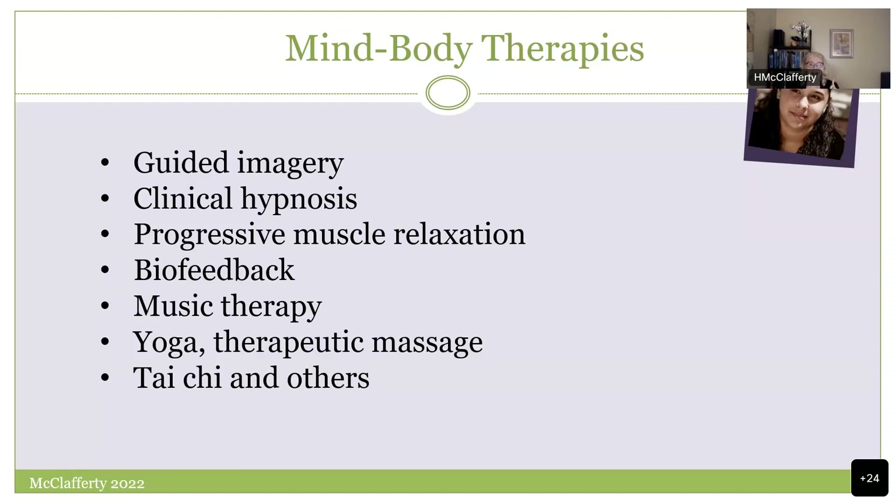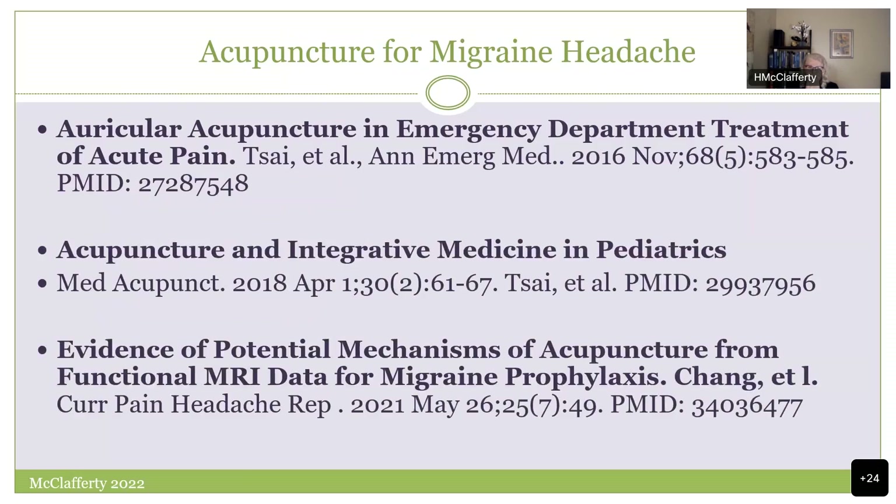This young woman really responded to acupuncture. There is a very robust and growing literature around acupuncture and pain. My colleague Dr. Shulin Tsai at Columbia is also a pediatric emergency medicine physician who practices acupuncture on her clinical shifts, using it for pain and headache and continuing research in battlefield acupuncture for pediatric pain management. Follow the literature — there are several other really strong articles in this area.